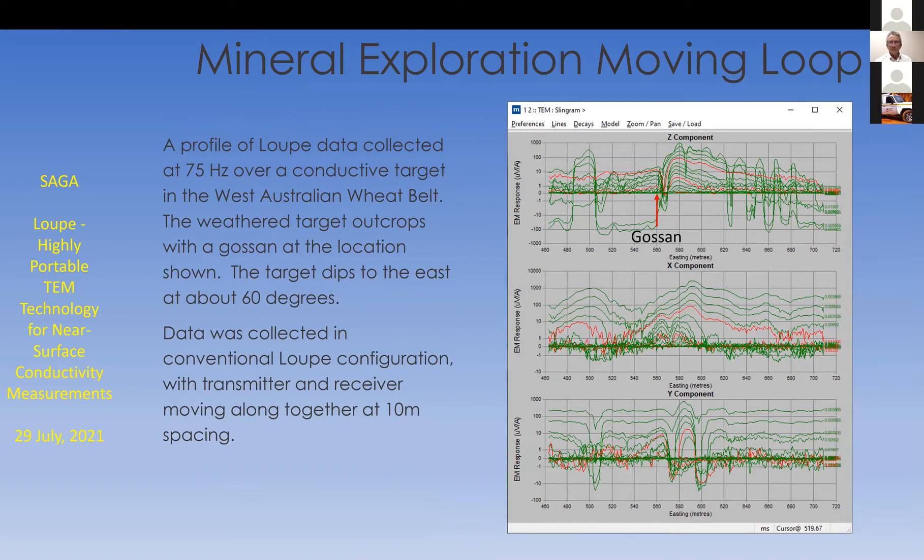More examples here — another mining example over a gossan in the West Australian wheatbelt, not far from Perth. Three components of Loop data shown at 20 meter line spacing. This is over a known target that dips east at about 60 degrees. The location of the gossan for that target is shown on the diagram. The data was collected in a conventional moving loop configuration, transmitter and receiver moving at 10 meter spacing at walking pace, generating a reading every meter or two along a traverse. It's a fairly steeply dipping target, but we can see it probably 60–80 meters down-dip along the surface from the surface expression of that deposit.